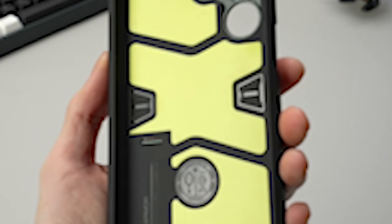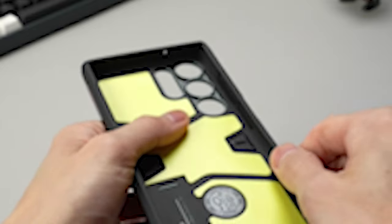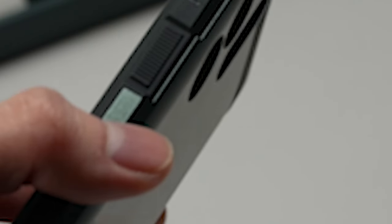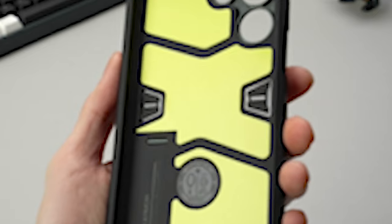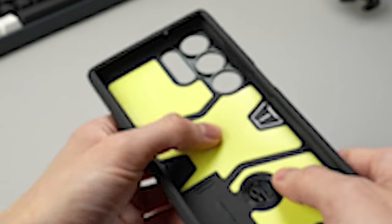Number 2: Spigen Tough Armor. A combination of PC, TPU, and impact foam is used to construct this case. Your device will be protected from everyday wear and tear as well as accidental drops and impacts, thanks to this combination of materials. With this case, you can have peace of mind knowing that your S24 Ultra is safeguarded by top-quality materials. The case incorporates extreme protection technology, providing military-grade protection to shield your S24 Ultra from harsh conditions and unexpected accidents. Whether you're on the go, at work, or enjoying outdoor activities, this case offers the ultimate defense for your phone.